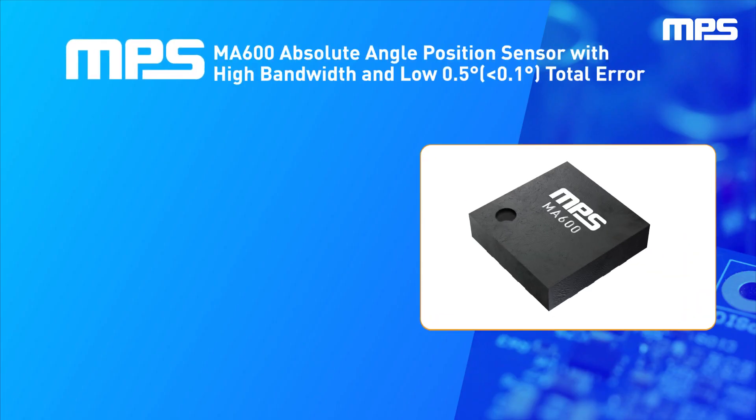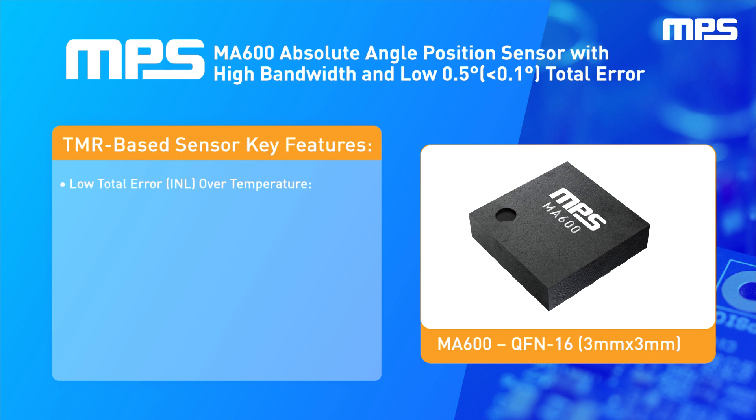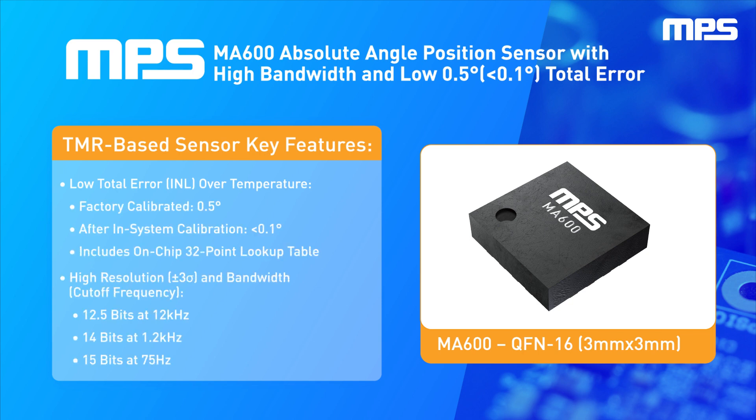The MA600 is a high-accuracy, 0.5 degree, 0.1 degree INL digital magnetic angle sensor from MPS. It is designed to detect the absolute angular position of a permanent magnet, typically a diametrically magnetized cylinder on a rotating shaft. Integrated with a precision TMR sensor, the MA600 achieves high bandwidth and high accuracy, or INL, over temperature, making it an ideal solution for position control and robotics.